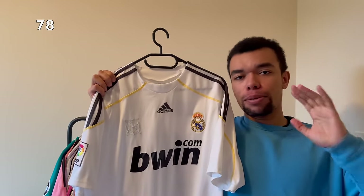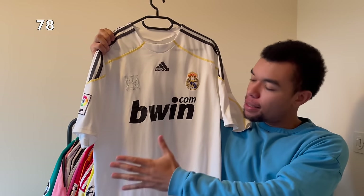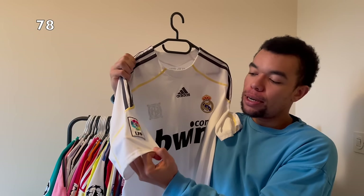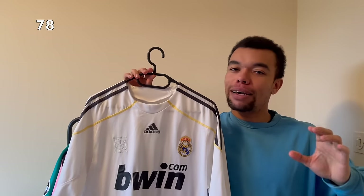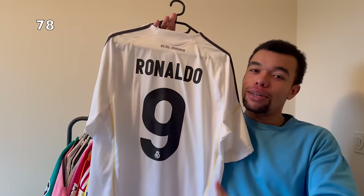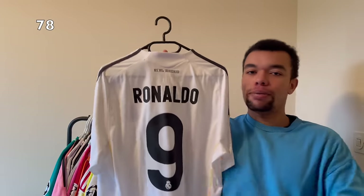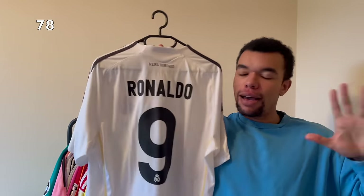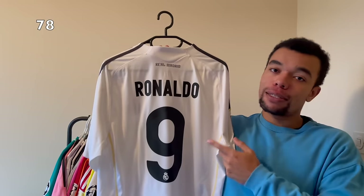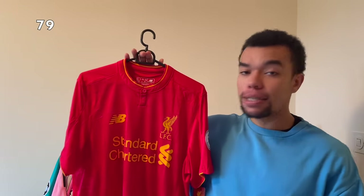Over here I got another special shirt - the Real Madrid 09-10 home shirt. Back in the days they still had the bwin sponsor - so iconic. We got the embroidered La Liga badge. On the back I got Ronaldo number nine. I just needed to have Ronaldo's first Real Madrid shirt, because this guy is probably the best Real Madrid player ever and we're used to seeing him play with number seven. This shirt is number nine - that's exactly what makes it special.